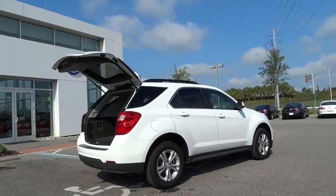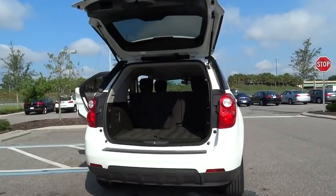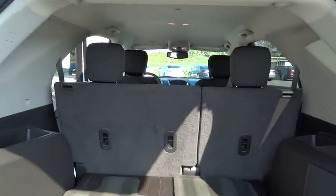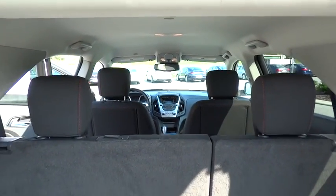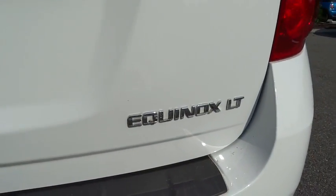Traction control, dual airbags, power steering, air conditioning, front, one owner, four-wheel disc brakes, compass, security system, power windows, CD player, trip computer, rear window defroster, electronic stability control.